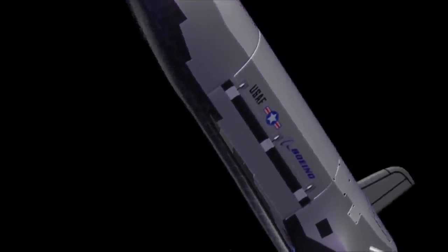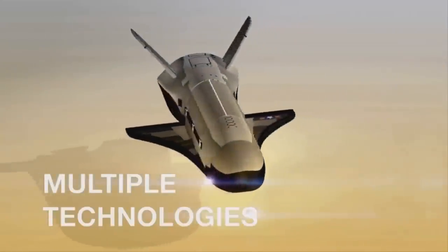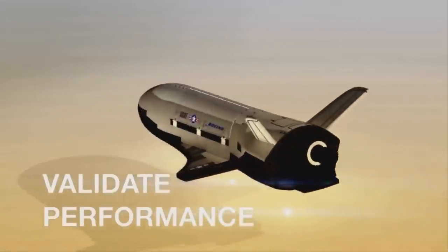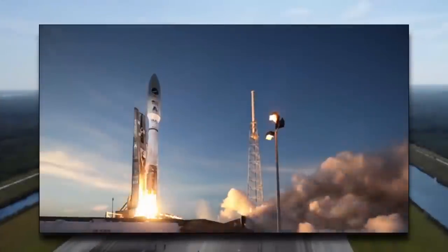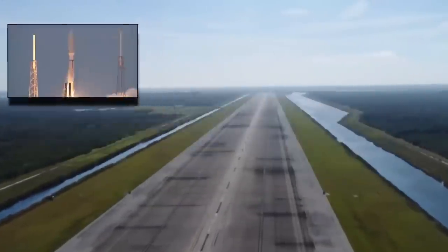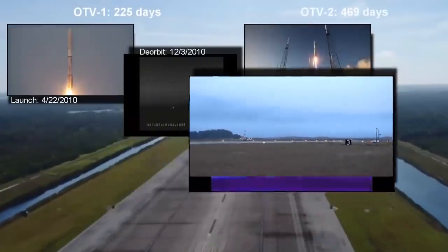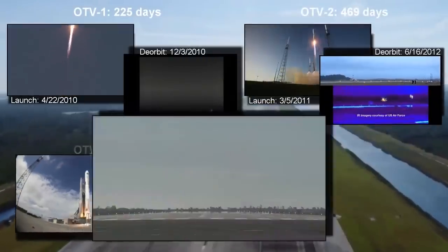The X-37B is designed to fly and test new technologies, reduce technical risk early in product design, and validate system performance. It has completed four successful flights, accumulating over 2,000 days of on-orbit demonstrations. The vehicle provides experiments with power, data, commanding, thermal, and attitude control.